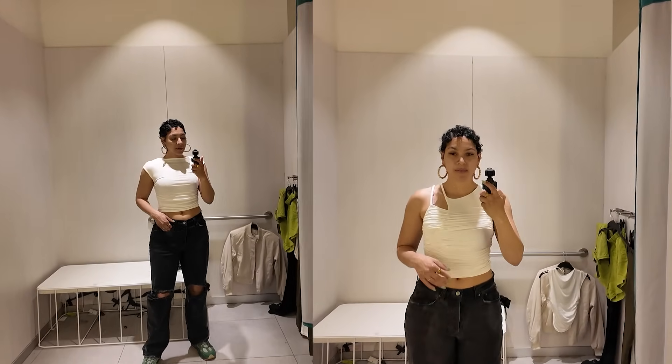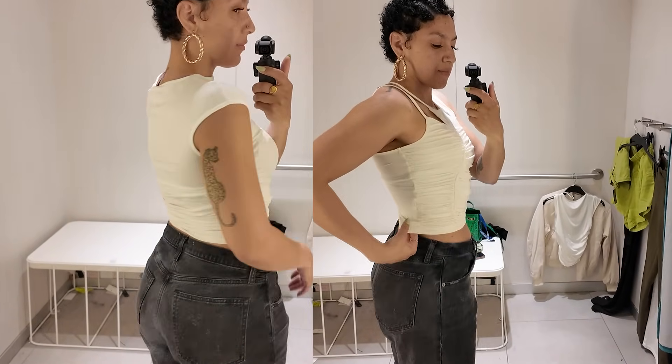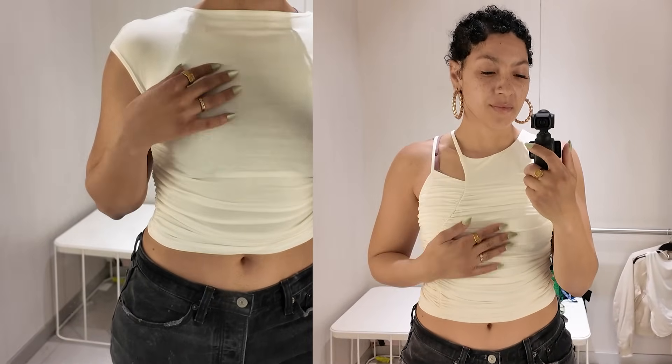H&M has also been stepping up their everyday elevated basics. I found two tops I'm obsessing over — including a rib top with ruched sides, which I find so flattering. I look for crop styles that stop at the smallest part of my waist, giving versatility with different pants. I'm envisioning these with wide-leg pants and colorful pieces for summer. Elevated basics like these are the glue of any outfit — they add texture, highlight your figure, and don't compete with colors or patterns.